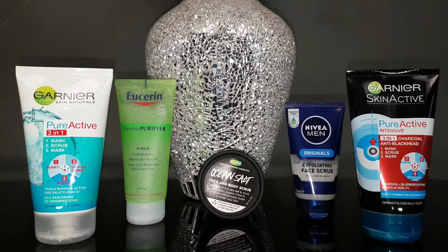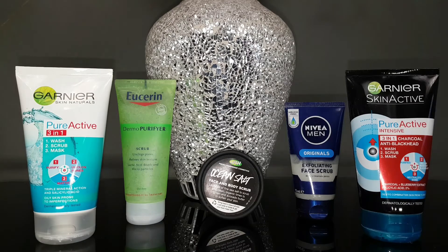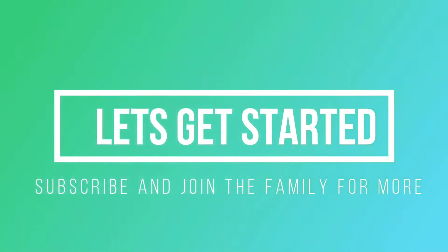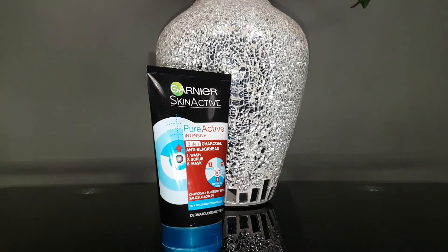Hey guys, welcome to today's video. Today we're going to talk about my five favorite facial scrubs found at the drugstore. If this is your first time here, welcome — I'm Alexander. Please be sure to subscribe, give this video a thumbs up, and join the crazy family with new reviews every week. Let's get into the video.